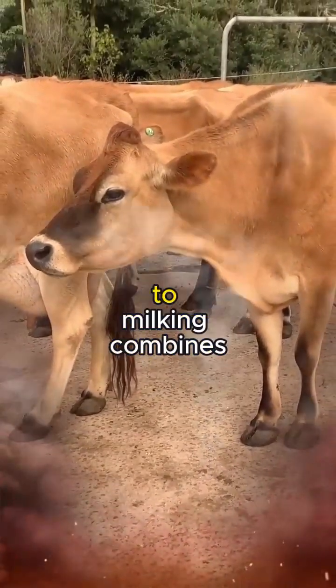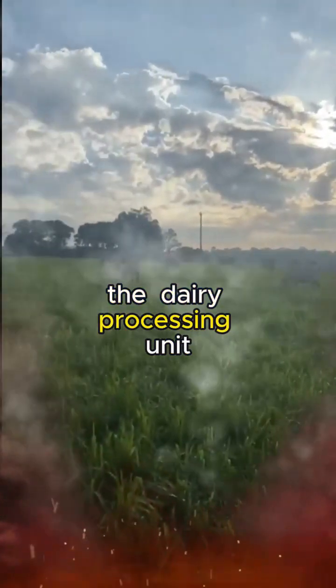This modern approach to milking combines tradition with technology, allowing for a seamless transition from the farm to the dairy processing unit.